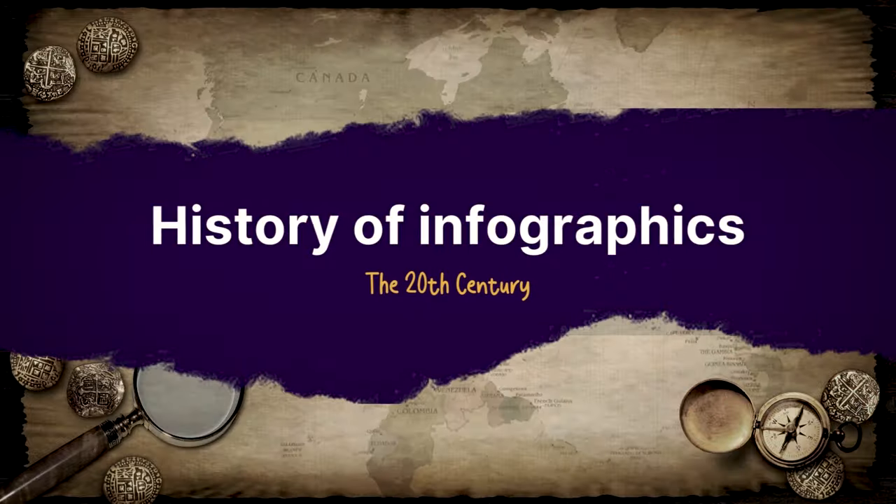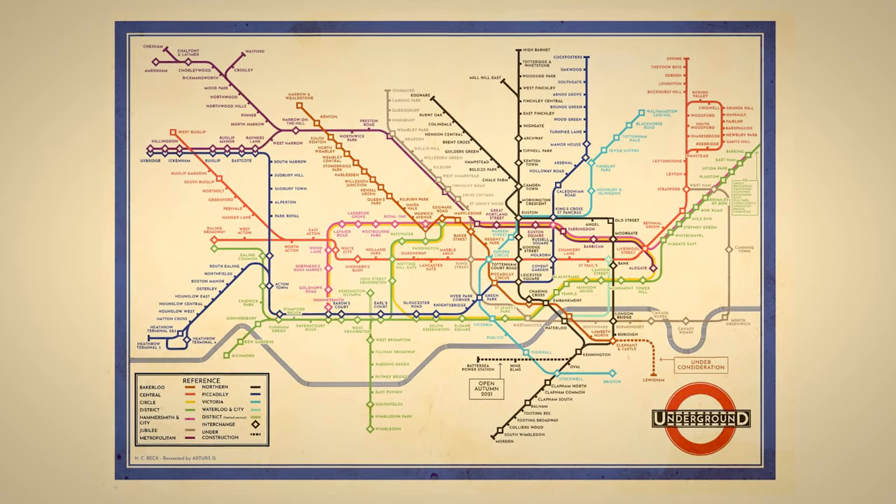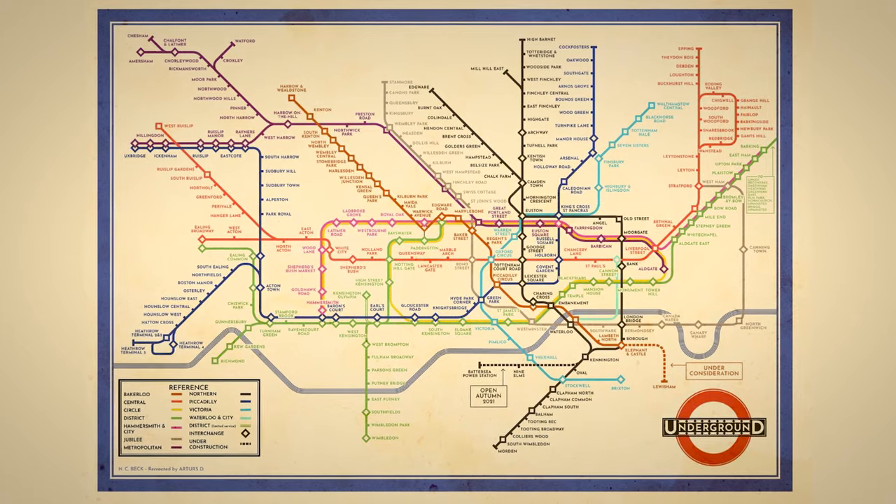A few maps here and a couple charts there, and we find ourselves in the 20th century. Starting in 1933, when Harry Beck created the first ever map for the London tube, using only lines to show the fastest routes. It was then that infographics were being used to improve simple but effective quality of life things. Jumping to 1972, we have one of the biggest achievements in infographic history — the invention of pictograms by Otl Aicher. These pictograms led directly to the invention of public signs and, fun fact, the modern-day stick figure.